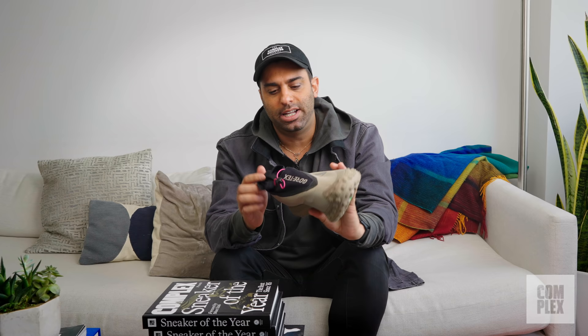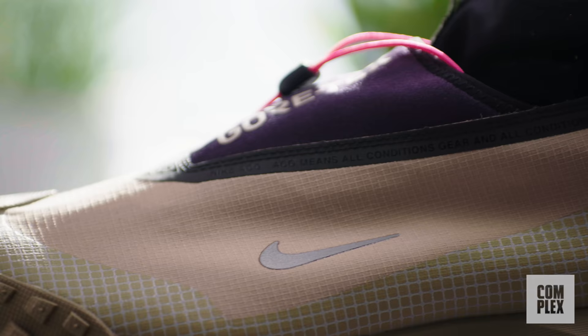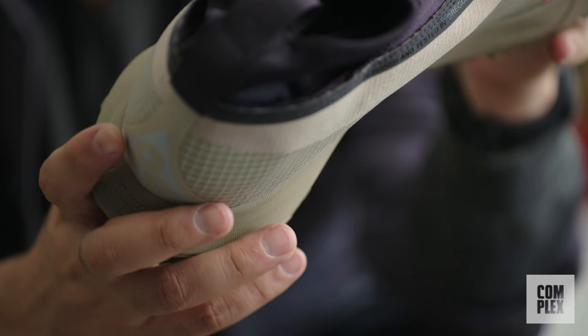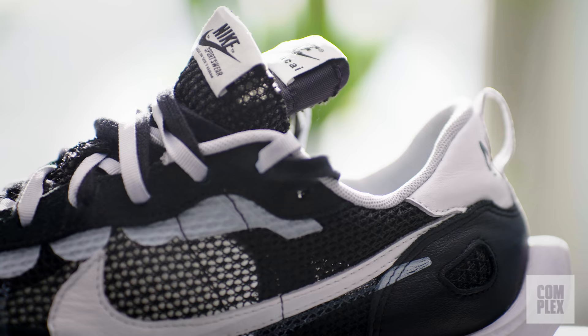Even though in the summer the Air Zoom AO were my go-to, when the winter came I switched to the ACG Mountain Fly Gore-Tex. When the unpredictable weather in New York City hits and there's snow, and you don't want to wear boots, this ACG model is a great go-to. I like this colorway better than the all-black — this one has a lot of details and different colors mixed in. I love the green sole, the hit of pink. I definitely recommend it if it's going to be winter where you are.